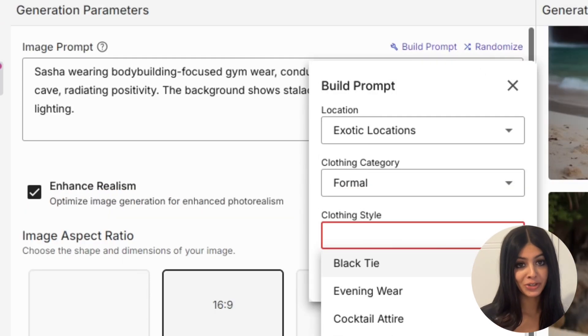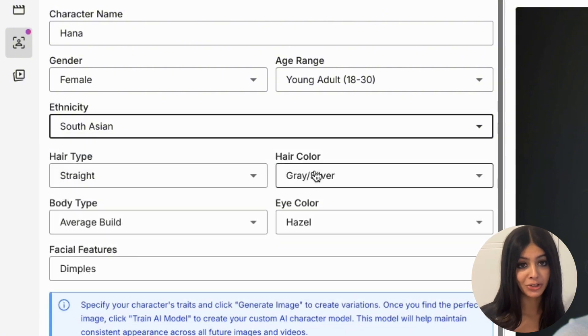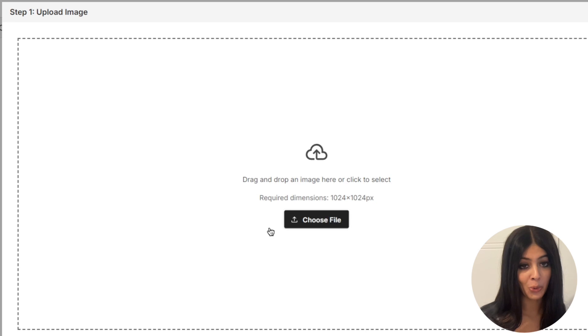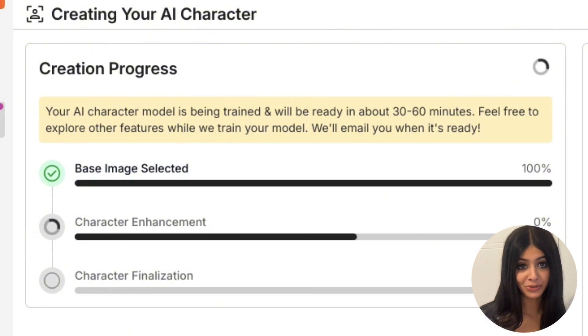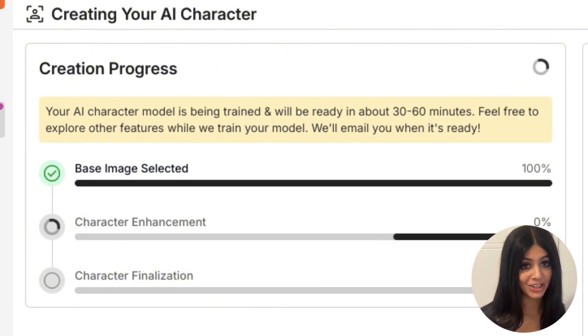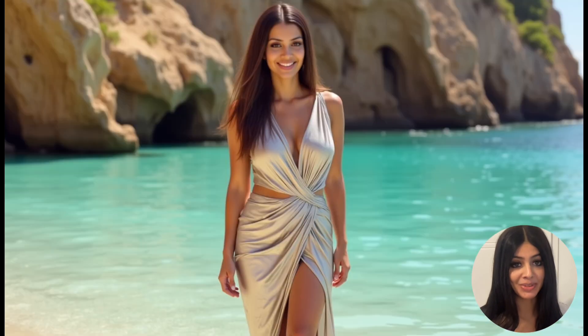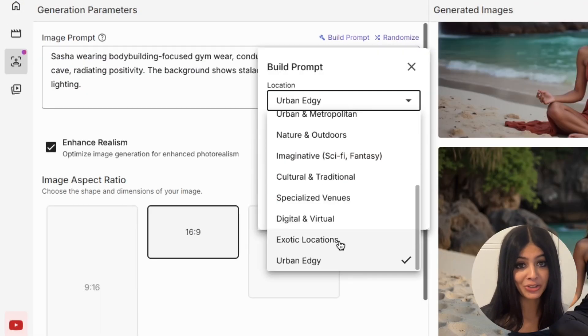Getting started is super simple. First, decide whether you want to create an AI avatar completely from scratch by choosing certain aspects such as age, gender and facial features, or if you want to upload an image — vidgenie will create this into an AI avatar for you. Then simply wait 45 minutes while the AI trains your character. Once your AI character is ready, you can generate as many images as you want by simply typing in what you want, or you can even use our prompt builder.